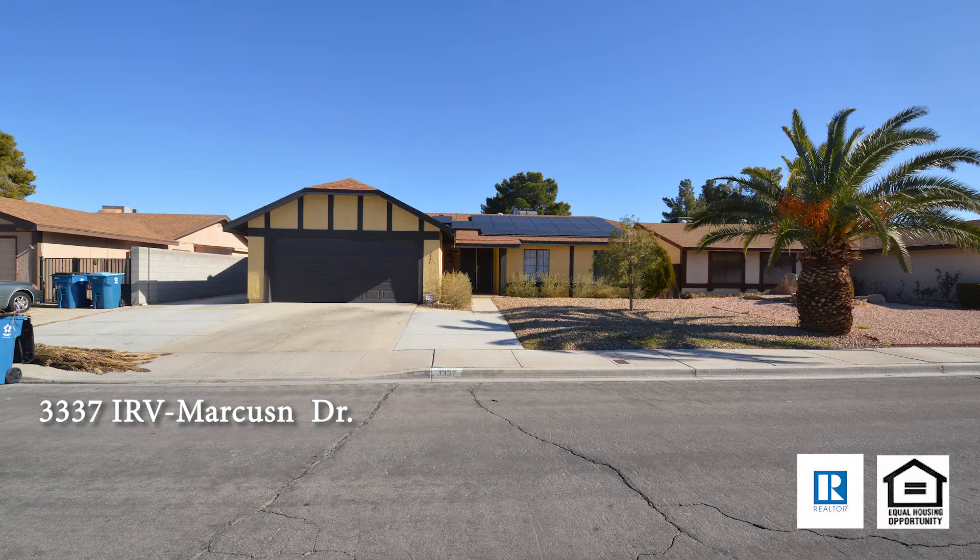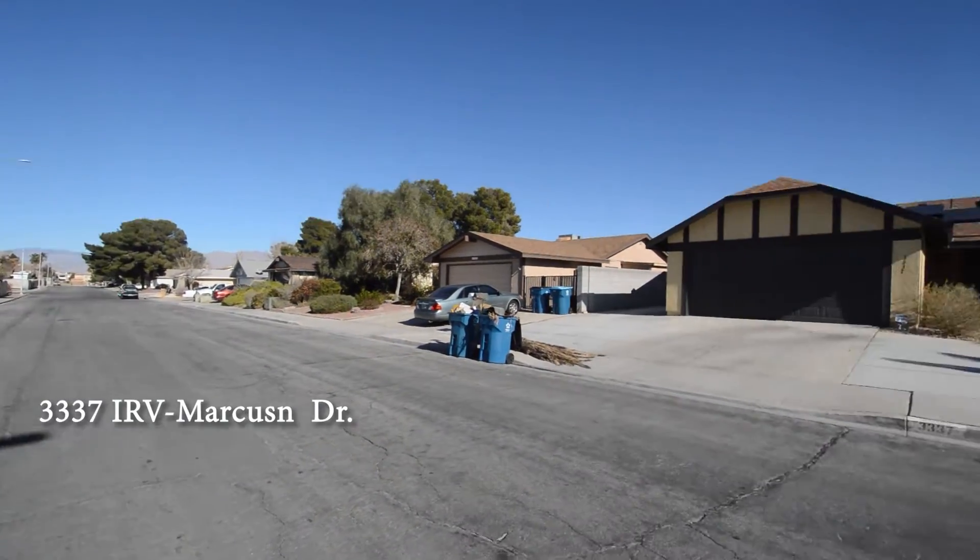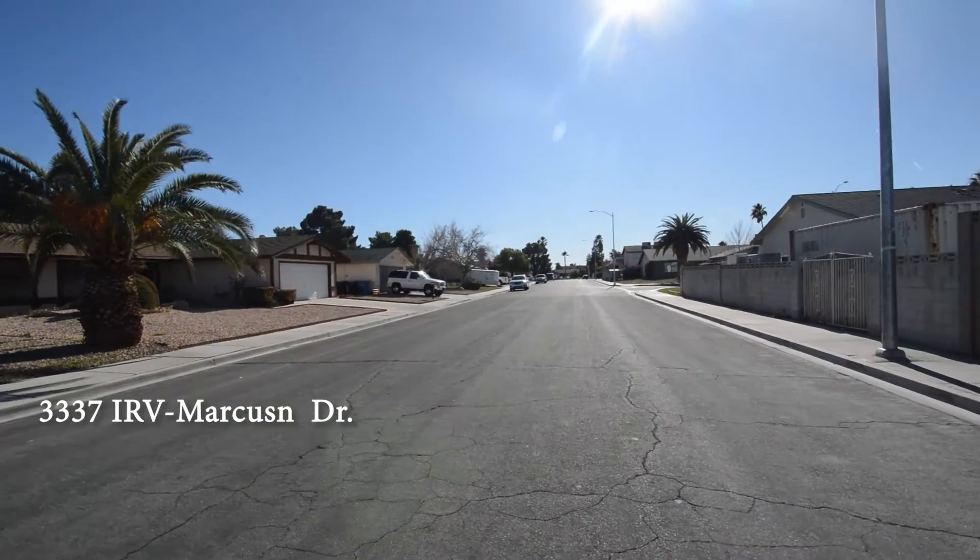A one-story house on 3337 Irvamorcus Drive in Las Vegas, Nevada. This home is in the northwest with shopping, schools, parks and easy 95 access nearby.